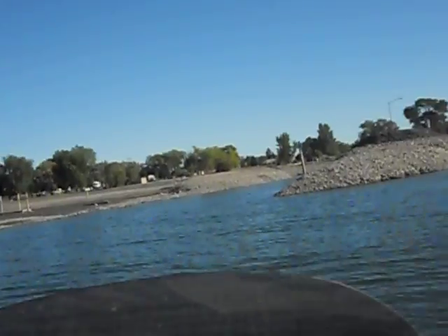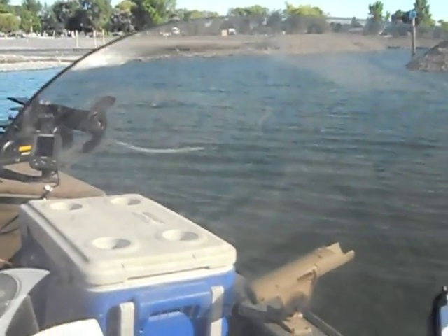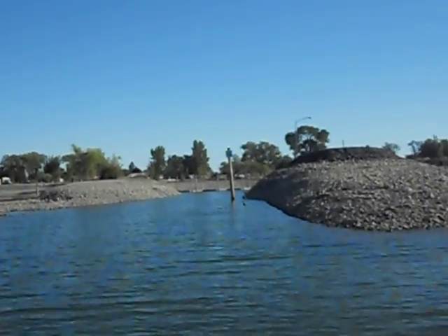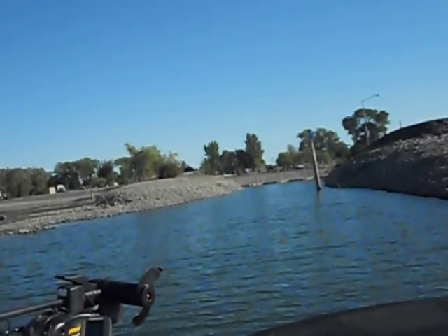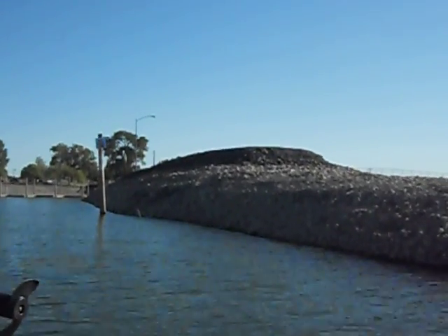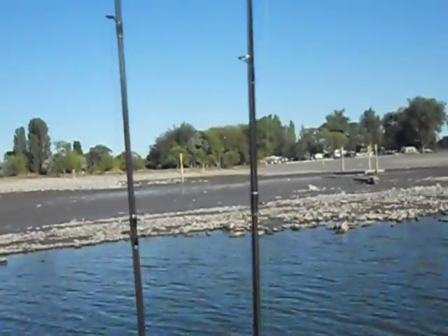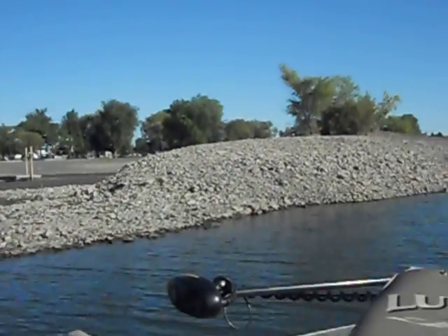Uh oh. You know what that means. You can see the water line right up there on top of that. Let's say we're down at least 10 feet. There's your swimming hole. Nobody out swimming today. Beautiful day. Hard to believe.